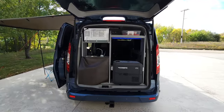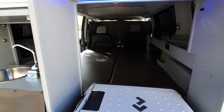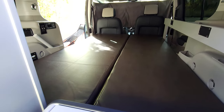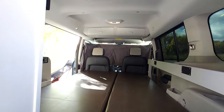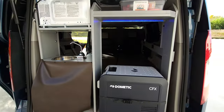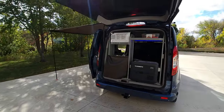Under the bed you find storage space — it's where the foldable portable toilet can be stored when you're not using it. There are also some totes; one contains the portable butane stove for cooking. They come with a hitch that has a 2,000 pound towing capacity.